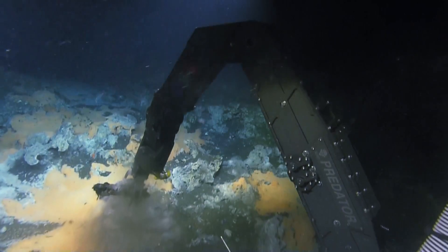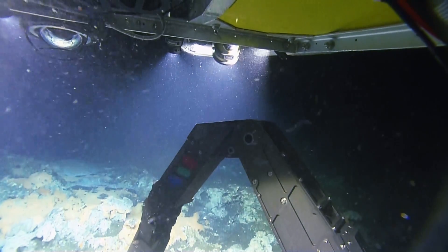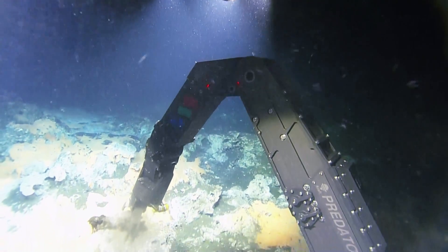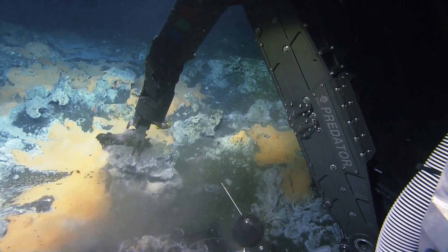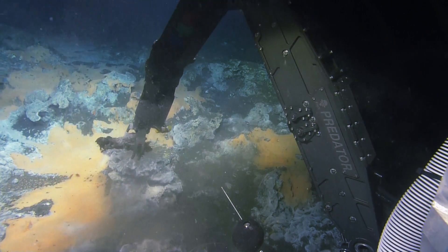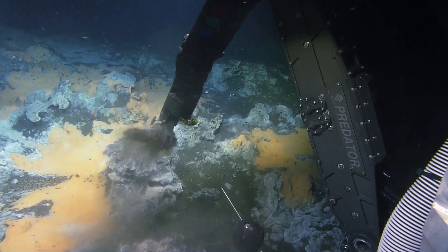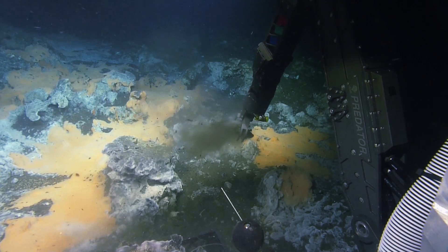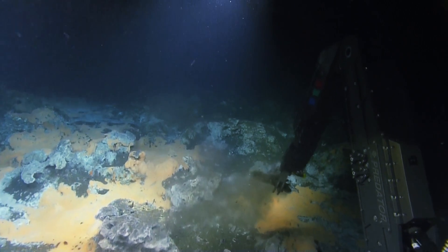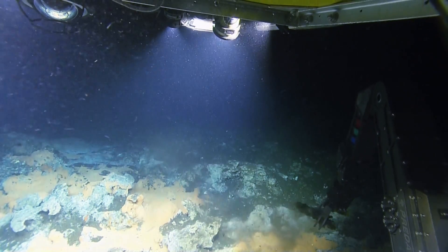Mussels do well; clams do well, because they have real glue that sticks to the rock better and they close their valves. The other thing to consider is the temperature changes on the way to the surface — a lot of these organisms don't do well if the temperature goes up even just a few degrees. Look at this dexterity. Very nicely done.